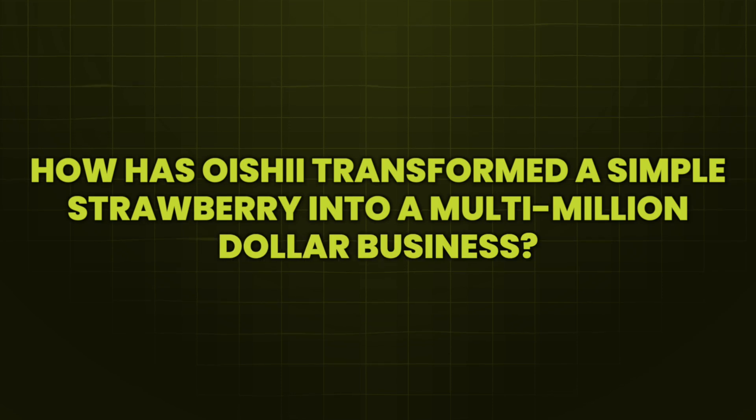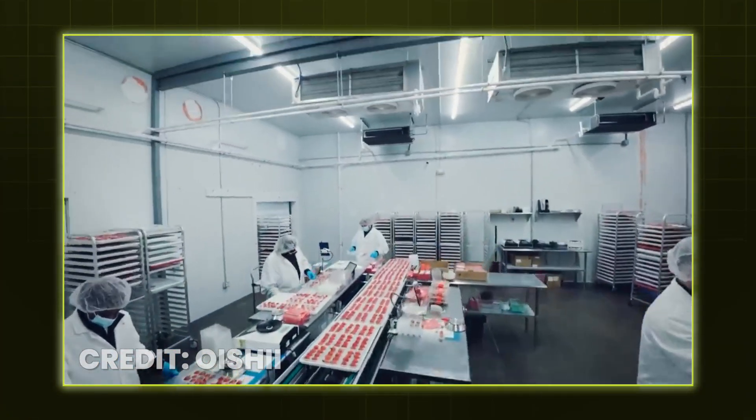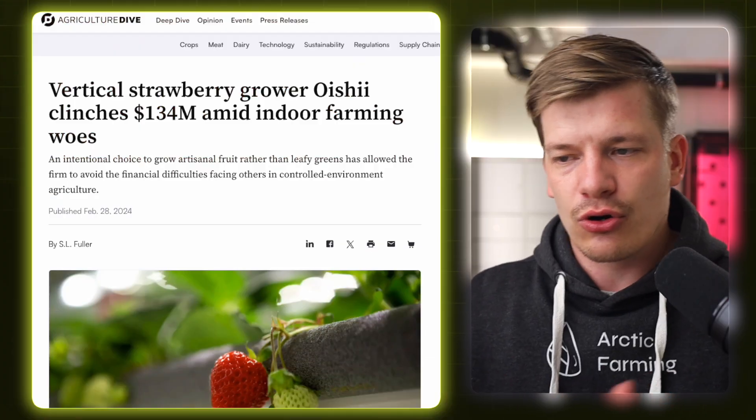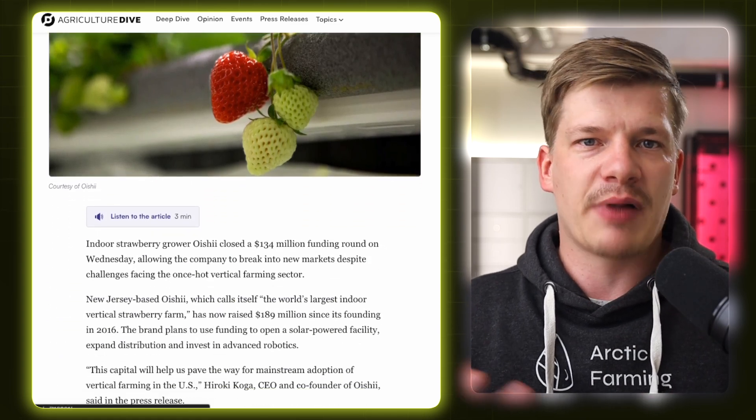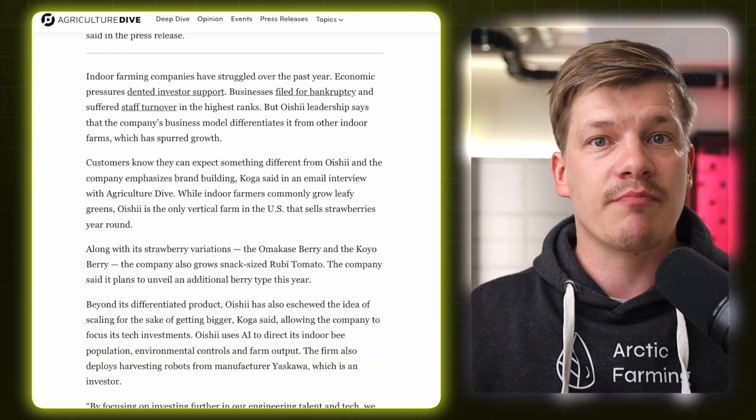How has Oishi transformed a simple strawberry into a multi-million dollar business? Oishi has basically found a way to tap into a premium niche market where quality trumps everything. Not only does this show that indoor vertical farming has potential to become profitable when the right combination of technology and high-value products are used, it also shows that consumers are willing to pay a premium for exceptional taste, at least in certain markets. Oishi's success hasn't just been financial — they have also started disrupting traditional farming and produce markets. They have ambitious plans for the future, including expanding their operations and scaling production capabilities with new automated technologies, meaning more strawberries, more innovation, and hopefully a bigger impact on the overall indoor farming market.